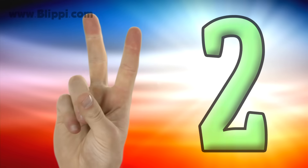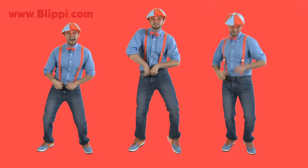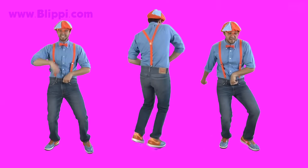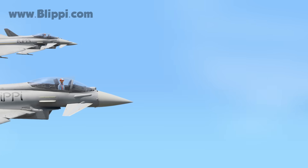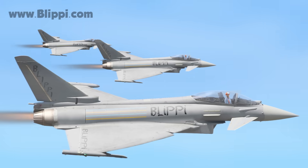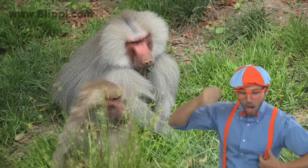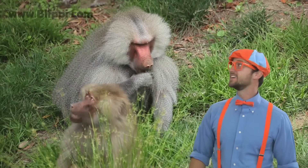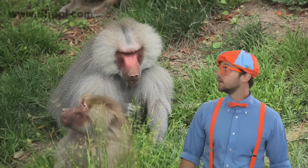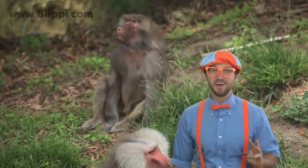One, two, three. Three dancing Blippies. Three fighter jets. Look at those baboons - it's a type of monkey. I see two of them. There should be three. There's the third one.